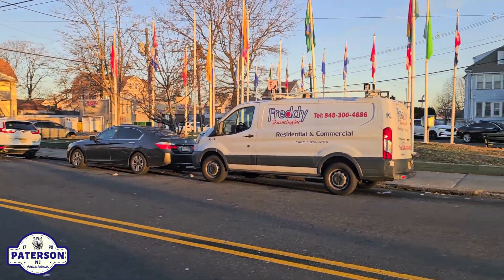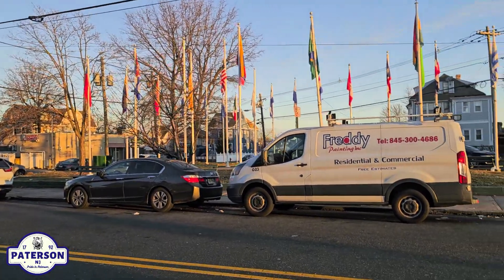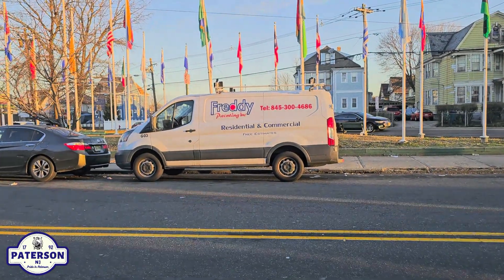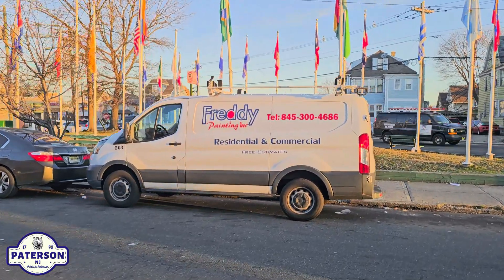Hello YouTube, Freddy Cardona here. In this video I want to show you this little section here off of Market Street. I just saw this van parked here — Freddy Painting Incorporated.